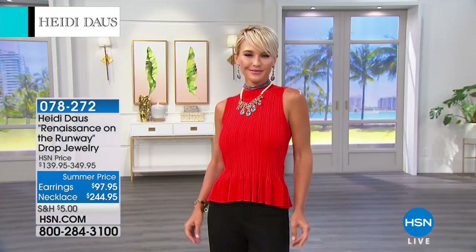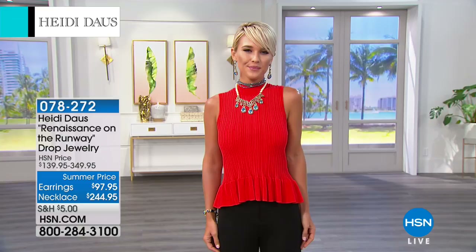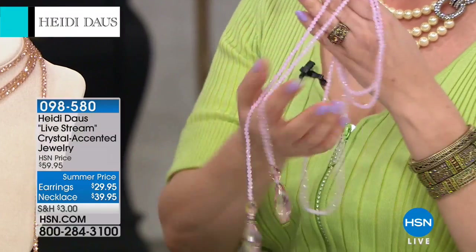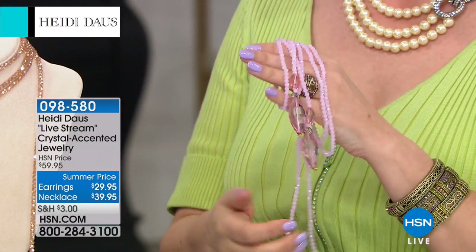We've got a whole other hour starting right now with Heidi. It's eight o'clock here on the East Coast, starting our final hour. We're going to jump in with a crystal accented jewelry. This necklace is 39.95 — I said it quietly in case it was wrong. It's a customer pick, almost a perfect five-star at 4.8 out of five. This was a beautiful bunch I brought in as a jewelry host pick for Miss Lynn Murphy.